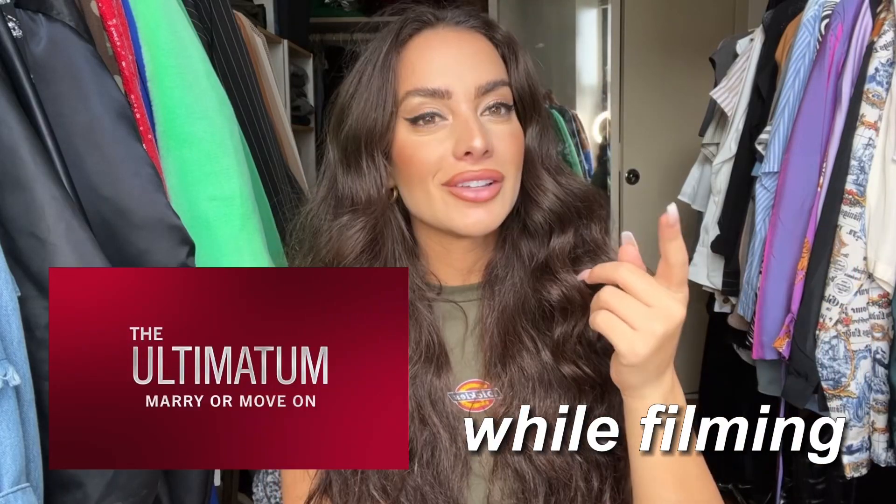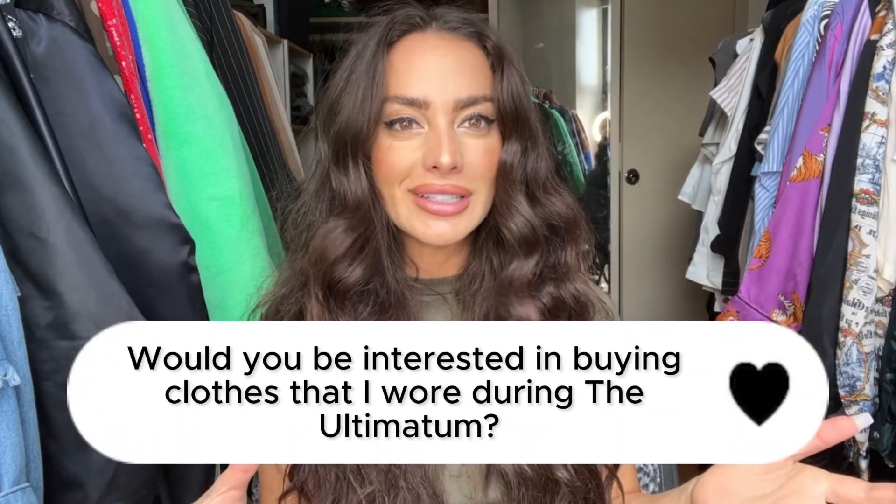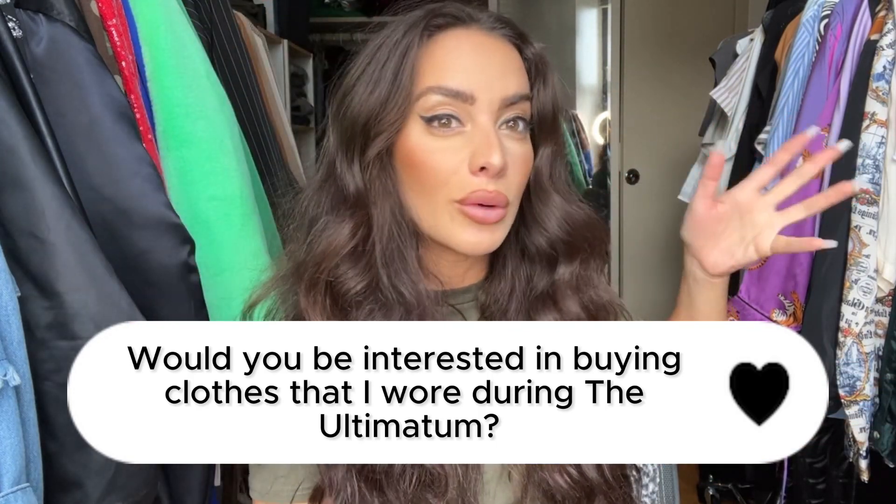Some of the stuff I wore while filming The Ultimatum — I got a whole box of this stuff. I got all of it here. I'm just curious if y'all would be interested in buying some of these pieces. I literally wore them the one time I was filming, haven't worn them since, so kind of vintage, archived clothes. I'm gonna go through them — let's get right into it.